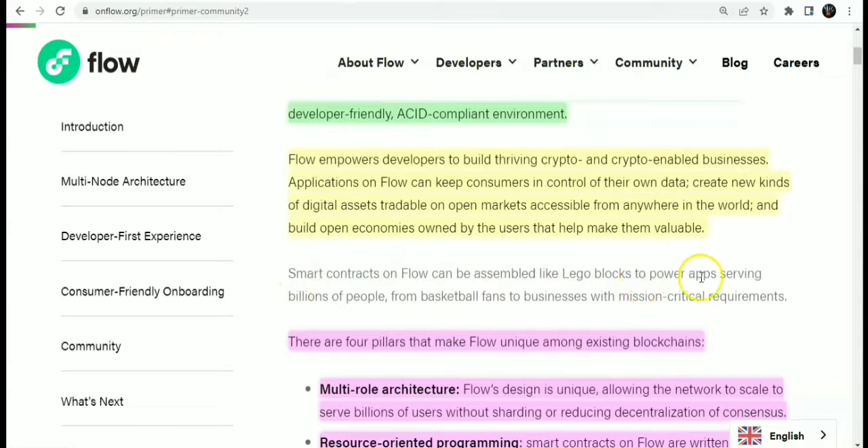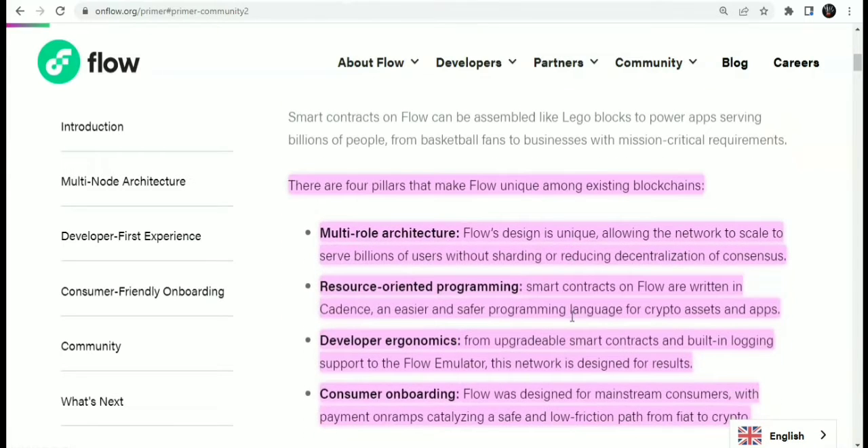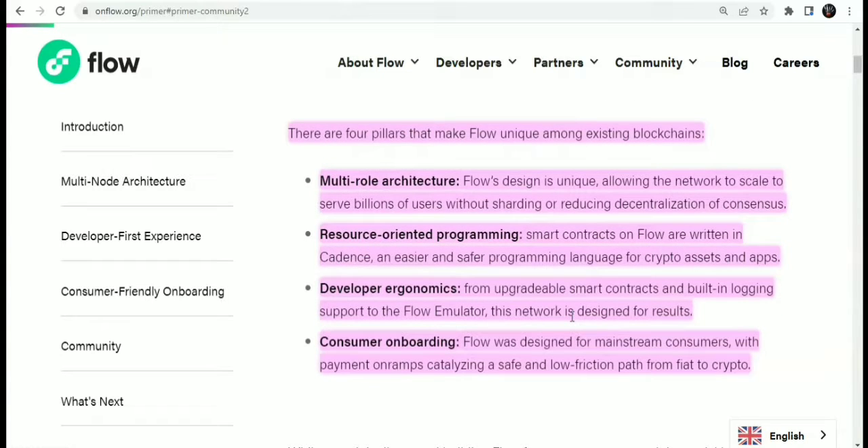There are four pillars that make the Flow blockchain unique. First, the multi-role architecture allows the network to scale to billions of users without sharding or sacrificing decentralization. Second, resource-oriented programming — smart contracts on Flow are written in Cadence, a programming language that is easier and safer for crypto assets and apps. Third, developer economics, including upgradable smart contracts, built-in login support, and the Flow emulator. Fourth, consumer onboarding — Flow was designed for mainstream consumers with payment on-ramps providing a safe, low-friction path from fiat to crypto.